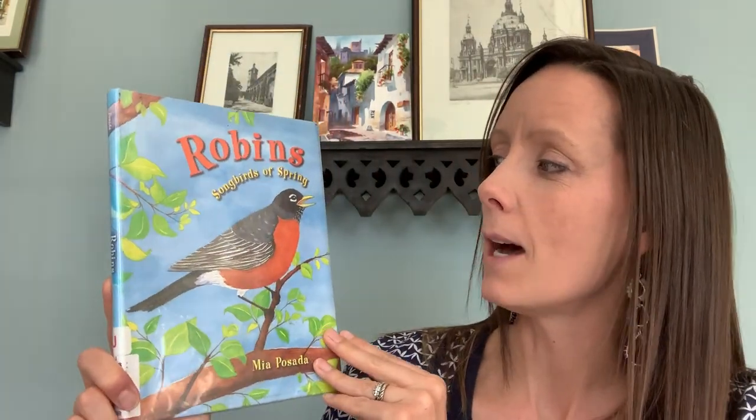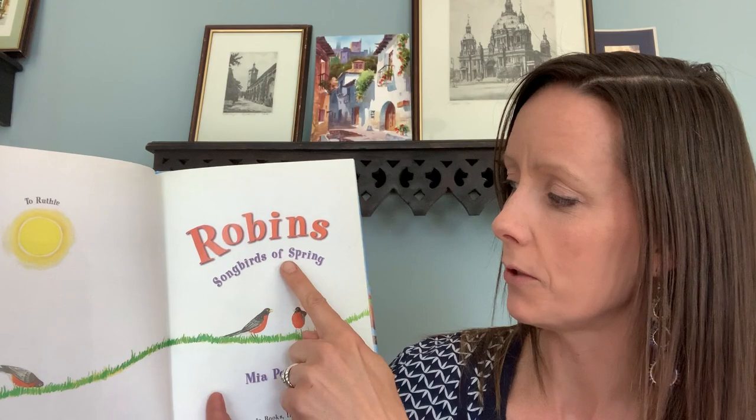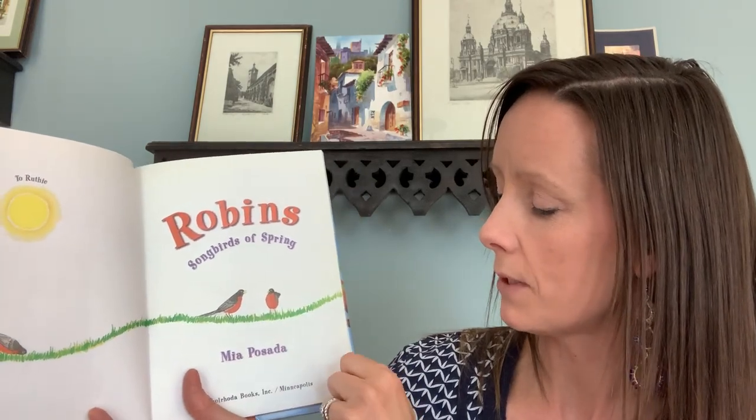So I wanted to read this — Robins, Songbirds of Spring, and it's by Mia Posada. That's the author, that's the lady that wrote it. And there's our title page: Robins, Songbirds of Spring by Mia Posada.